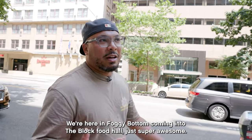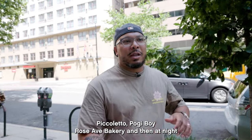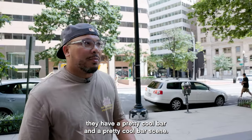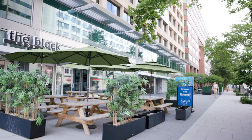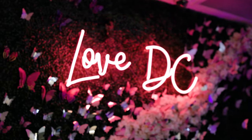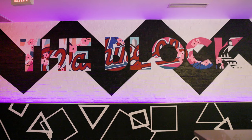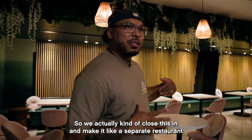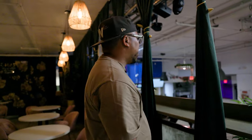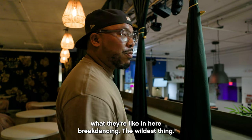We're here in Foggy Bottom coming into the Block Food Hall, which is a super awesome shared food hall. They have a couple of food concepts in there: Piccoletto, Pogie Boy, Rose App Bakery. And at night, they have a pretty cool bar scene. They bring in various DJs to entertain, so it's like a cool, chill atmosphere. They actually close it in and make it like a separate restaurant in the evening, and then it turns into a lounge bar. They have a night where they're in here break dancing — it's the wildest thing.